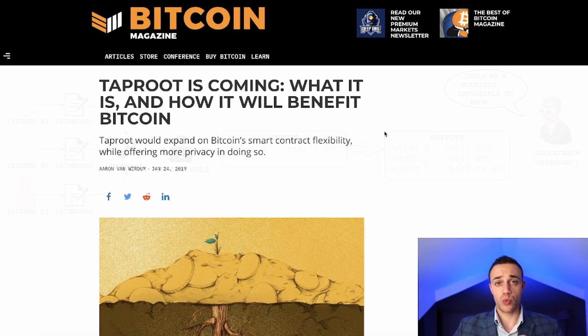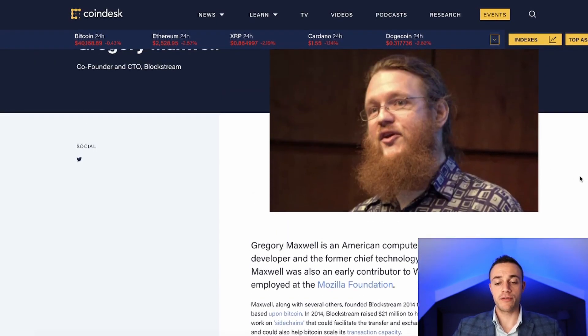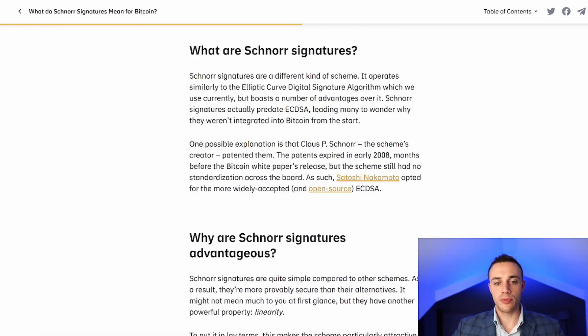Schnorr signatures will hide whether you are using a multi-sig address or just a regular single-key address — it will all be completely anonymous on the blockchain, because right now it isn't. Taproot was first introduced in January 2018 by Bitcoin core developer Gregory Maxwell, and two years later it was added to the Bitcoin core code. Bitcoin has its fair share of privacy issues as an open ledger blockchain — every transaction can be seen on the public explorer, tracked and traced.